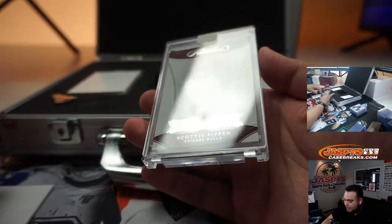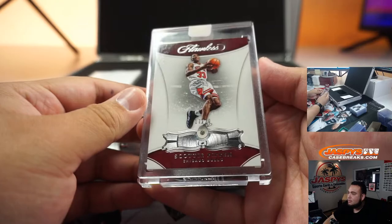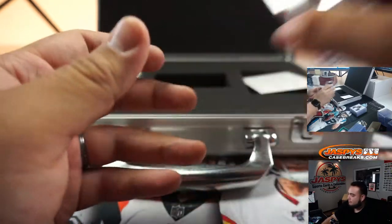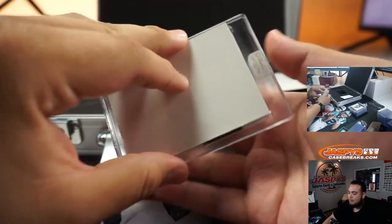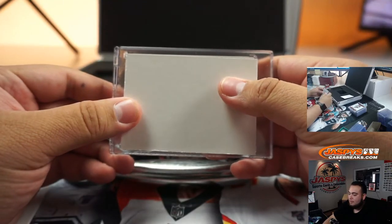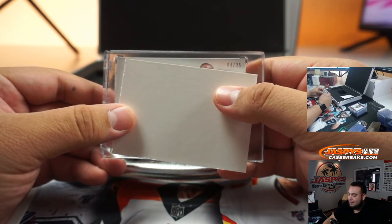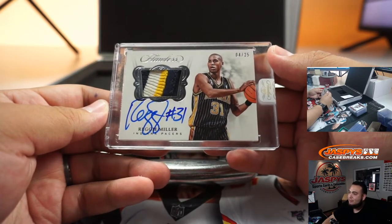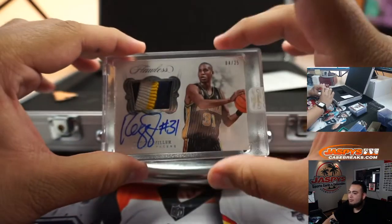We got a Scottie Pippen, 17 out of 25, Bulls — a little diamond. This is a sideway one, four out of 25. Anybody recognize that head? Wow — Reggie Miller. This was a vet box, geez. No rookies on this side — at least that Luke Kennard was the only rookie. That's very nice though. You don't really see Reggie Miller designs too much.